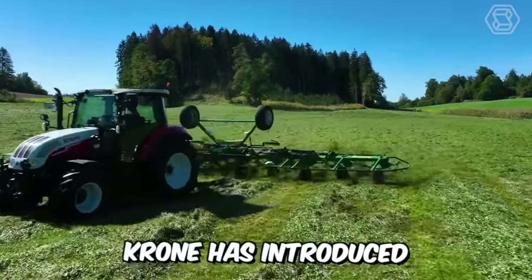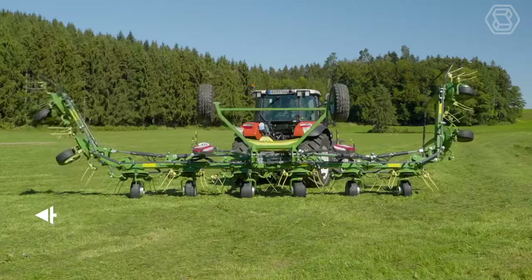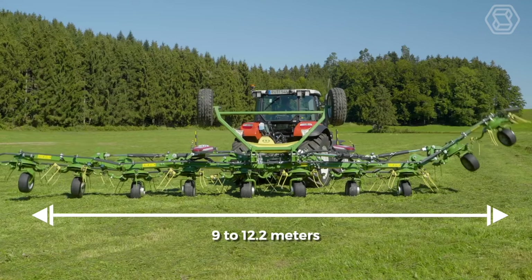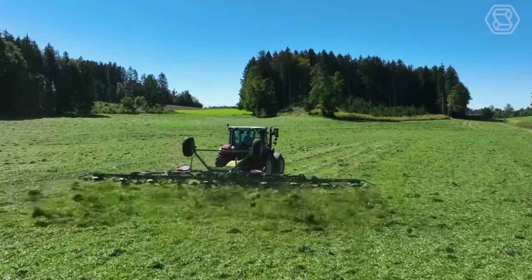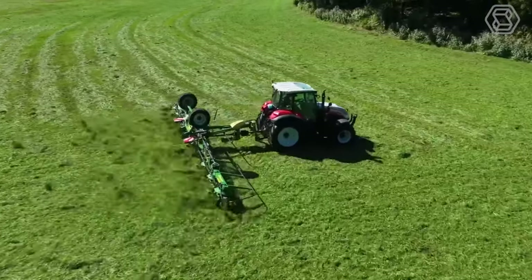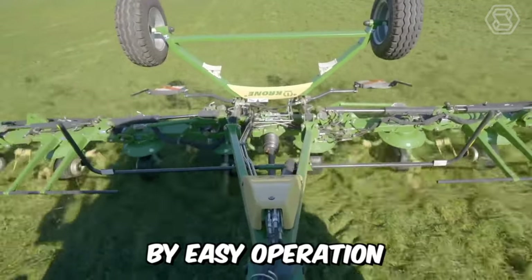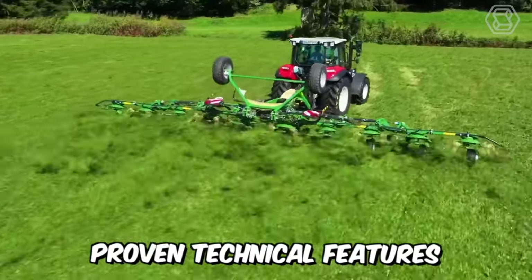Krone has introduced three new models of its latest generation of trailed rotary tedders to the world. With working widths ranging from 9 to 12.2 meters, the machines offer a high level of efficiency and productivity in 4-inch processing. They are all characterized by easy operation and modern proven technical features.